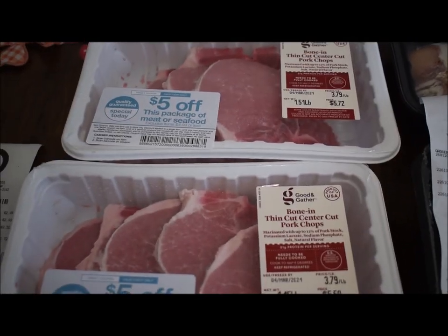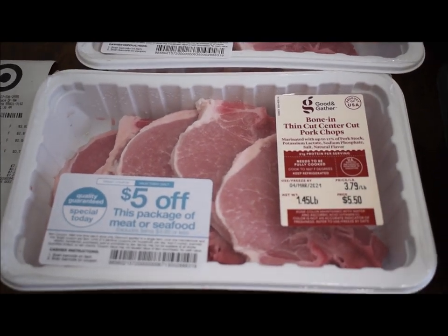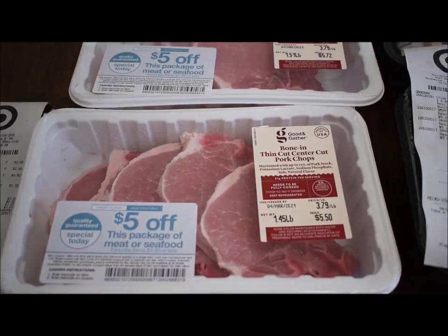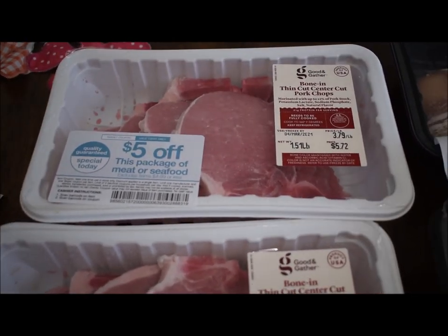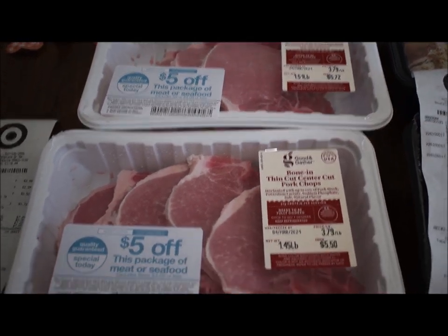I was shopping with another woman — I didn't know her — but we split all these meat markdowns. There were probably four more of these that I shared with her. She asked about them and was very happy to get them.